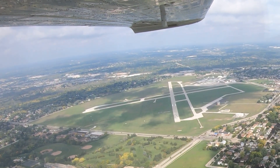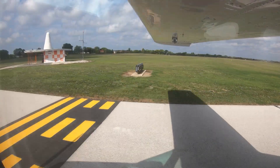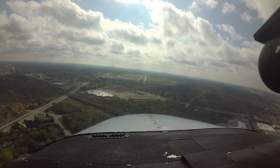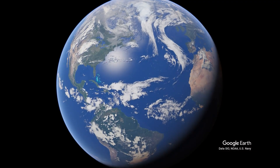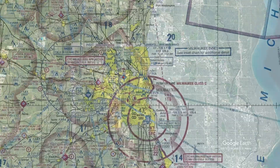Each airport has characteristics that can lead pilots to make errors that result in wrong surface operations, runway incursions, or other surface events. This video will enhance your situational awareness during airport operations by increasing your awareness of these challenges. Let's take a look at issues you might encounter at Timmerman Airport from the flight deck.